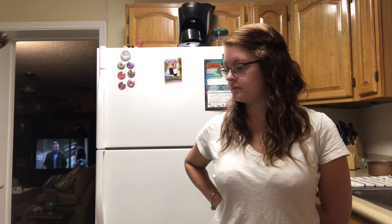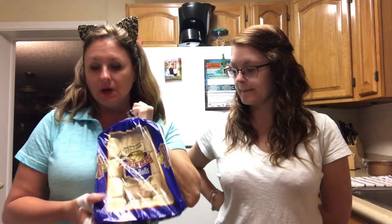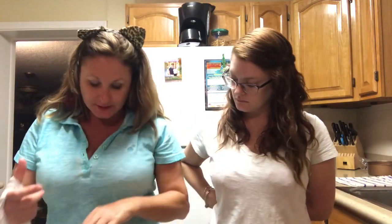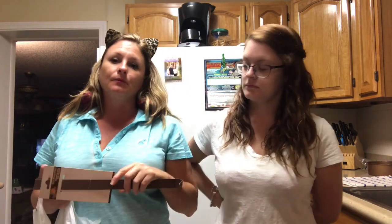You guys have seen us make our stuff with the rolls — I think we made that like last week, delicious. So I got some more of these, and of course my favorite. This is for the new wreath that is going to hang on the front door for fall.